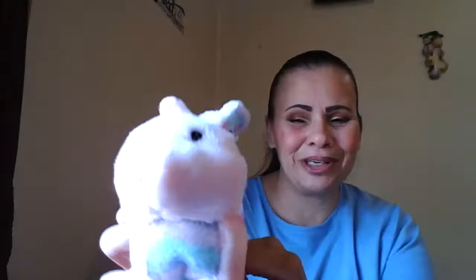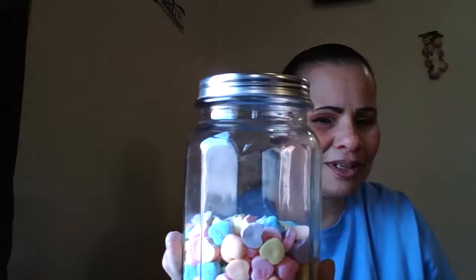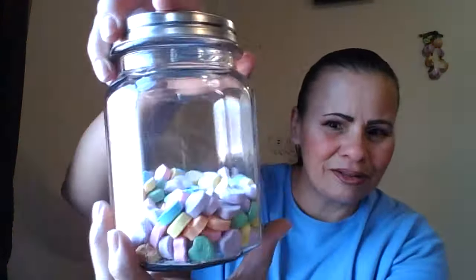My husband got me this — he's so sweet, how cute is that! And I got me this jar, which he filled up with my favorite little candies — Sweethearts. It's a glass jar and it smells so good in there. Sometimes I get a dizzy spell, see little white lights, and get really weak, and I know my sugar is low, so I'll pop one of those and it's all good.